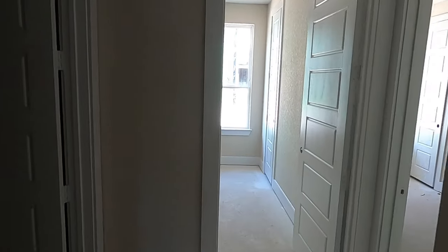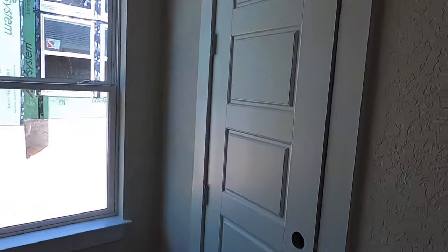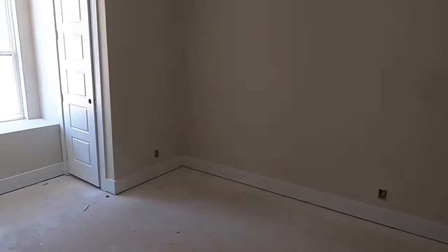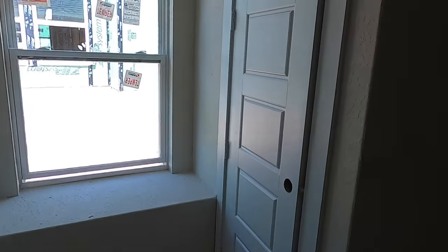We do have two more bedrooms over on this side — both kind of standard bedrooms. Let's check out the closet space. Pretty good-sized closet space. This bedroom's got a little shelf built into it. The other one looks about the same size closet — yep, same size as the other one.